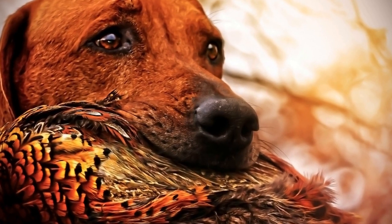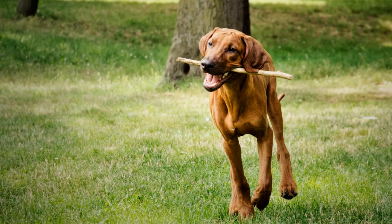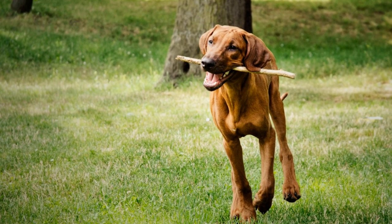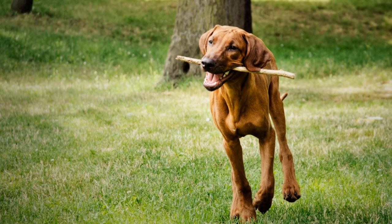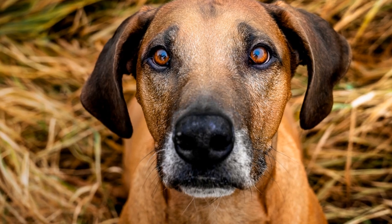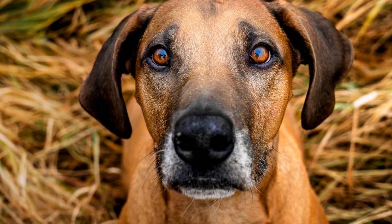The breed's short coat is relatively easy to maintain, requiring minimal grooming. Regular brushing with a soft bristle brush or a rubber curry comb will help remove loose hair and keep the coat in good condition. Bathing should be done as needed, taking care not to overbathe and strip away their natural skin oils.